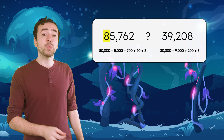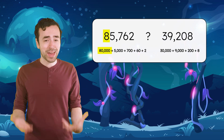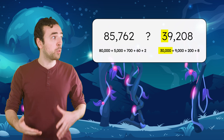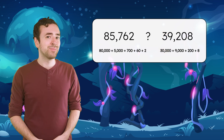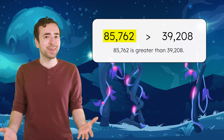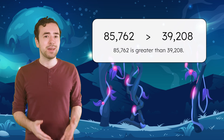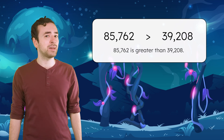This vine has a brightness with an 8 in the 10,000s place, or 80,000, compared to this one, which has a 3 in the 10,000s place, or 30,000. So which vine is brighter? The one measuring 85,762 lumens. We can record this as a number sentence to show the relationship between these amounts: 85,762 is greater than 39,208.